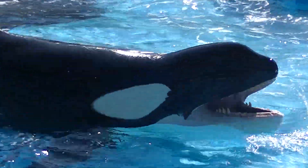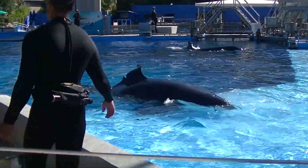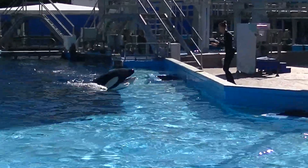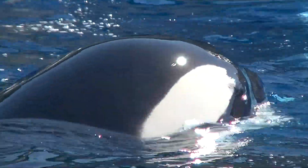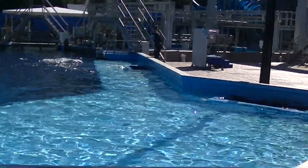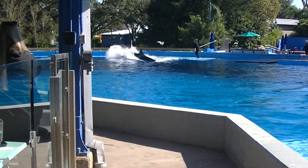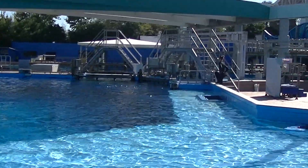Very nice. Now over here, we have Shannon in the middle. We're going to ask her to wave her pectoral flippers. What you're going to do is hold your hands up in front of you, and then all at the same time, on the count of three, we're going to raise them to the roof and shake them in the sky. We're going to wait until Melani's looking at everybody. Shake those hands and raise them to the roof. Very nice.